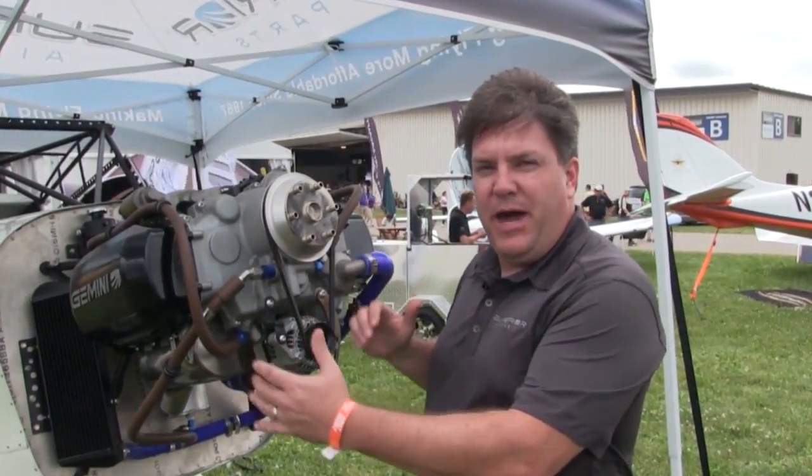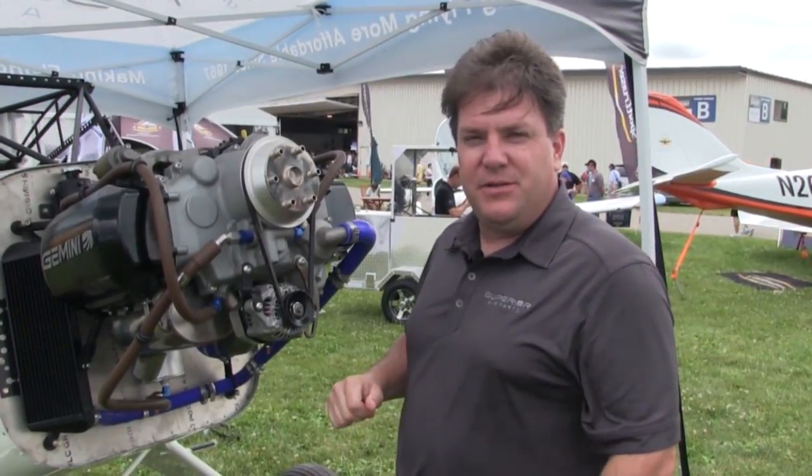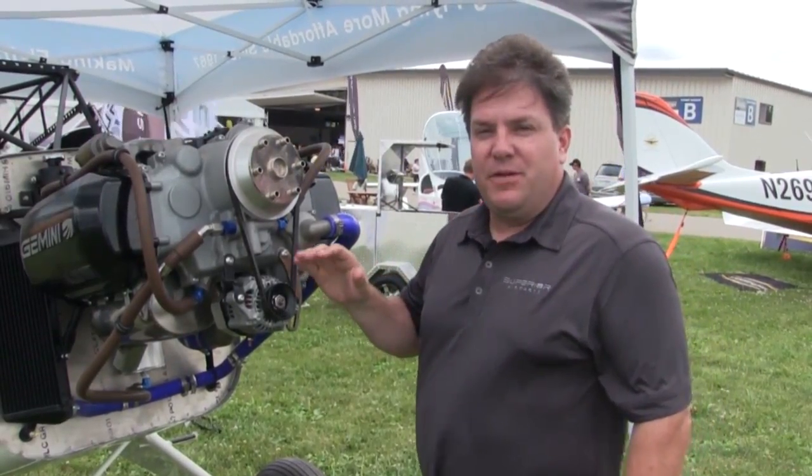You can see we have a very compact installation — it's very neat and clean. Not a lot going on under the cowl. It's much smaller than your typical air-cooled engine that you would think of in an aircraft such as a Cub.